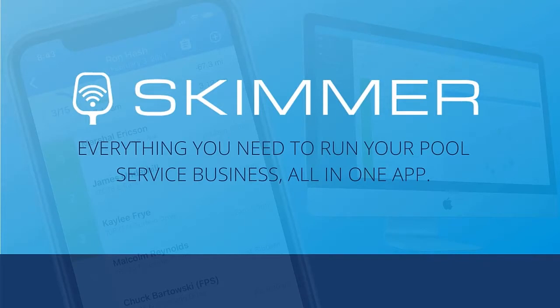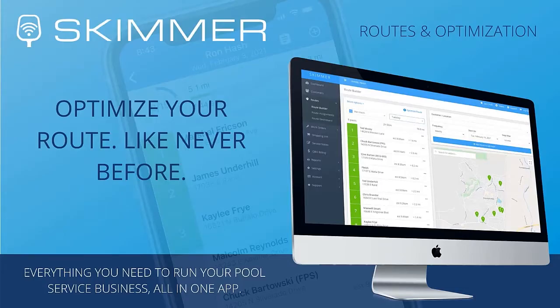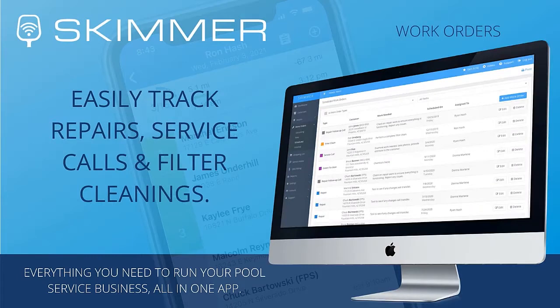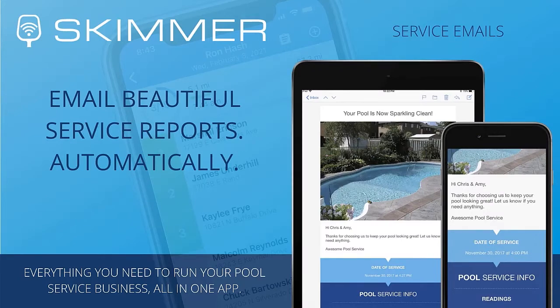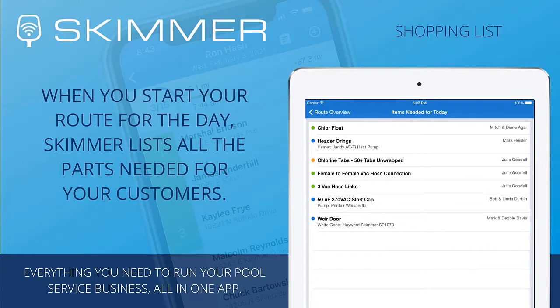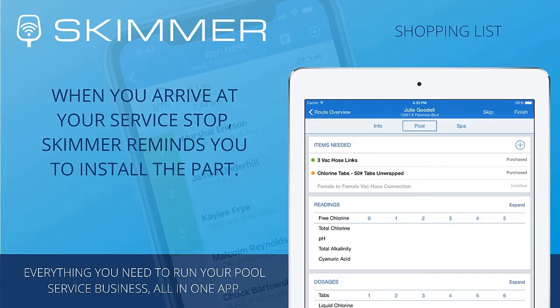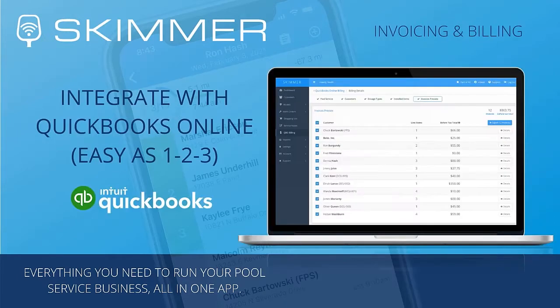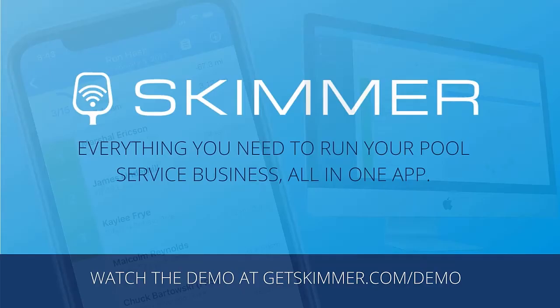This is Skimmer, software for the modern pool professional. What can you do with Skimmer? See all your customers on a map, build service routes quickly, and let Skimmer optimize them for you. Access customer information including contact details and full service history anytime and anywhere. Customize work orders to track jobs like repairs and filter cleanings. Email your customers when you complete a service — you can include service details and on-site photos. Does your customer need a part? Add it to the shopping list and track it from purchase to installation. Skimmer will even remind you what parts you need for the day, and you can mark them as installed right when you're finished. Skimmer doesn't just store your service history — it helps you get paid. We integrate with QuickBooks Online for fast, easy invoicing, and we've got more billing options coming soon. Go to GetSkimmer.com to watch our demo video, check out our online tutorials, and see if Skimmer is right for you.